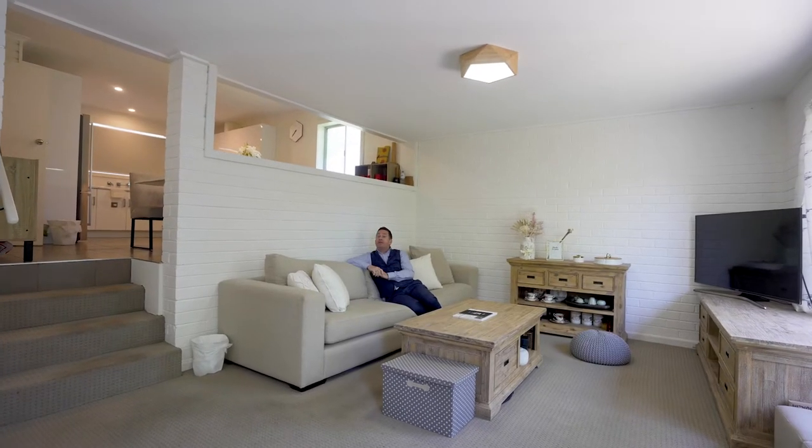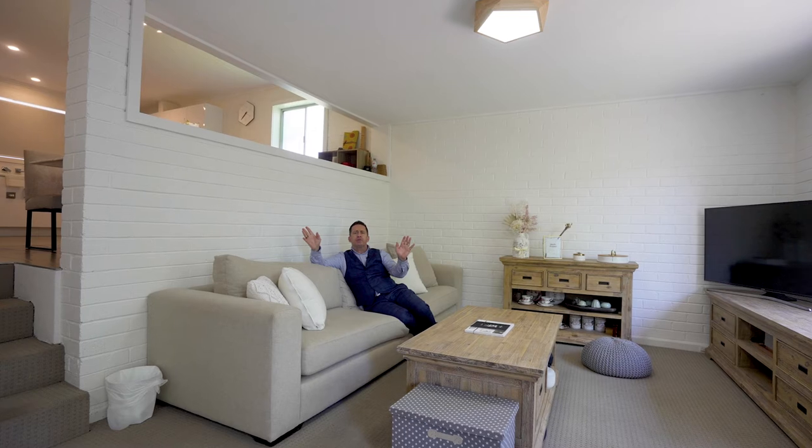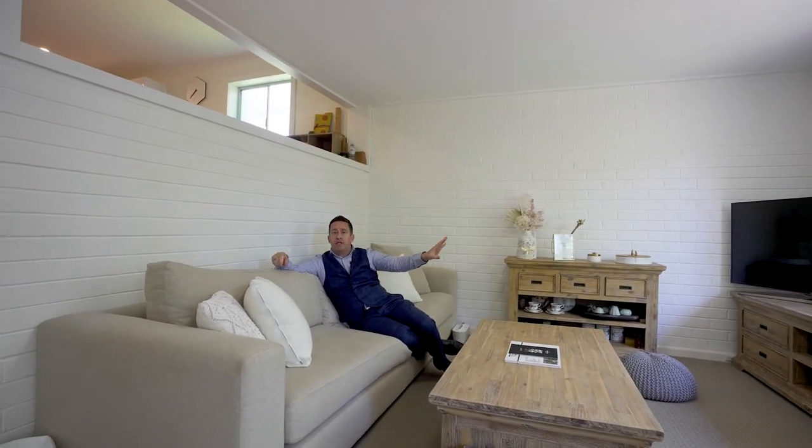There you have it, team — Unit 4, number 287 Churchill Avenue in Sandy Bay. What an absolute cracker. Beautifully renovated, fantastic kitchen, lovely little courtyard out the back. What more could you want? Property just got serious.